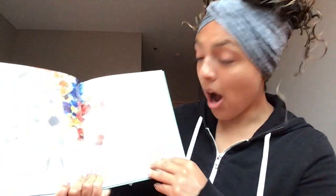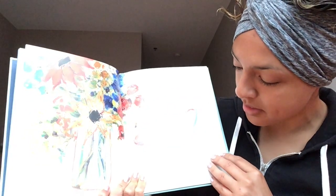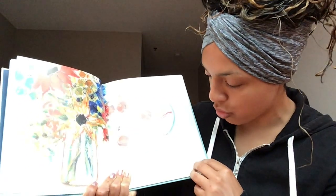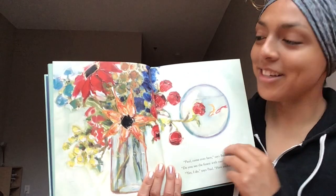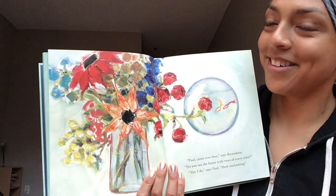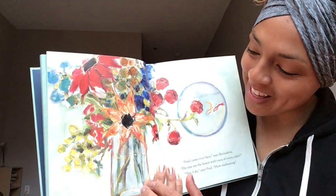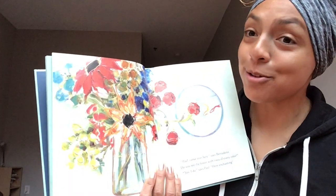Turn that page. 'Paul, come over here,' says Bernadette. 'Do you see the forest with the trees of every color?' 'Yes, I do,' says Paul. 'Oh, how enchanting.' Preschoolers, is this a forest of trees? No — this is a vase with flowers, a bouquet of flowers.